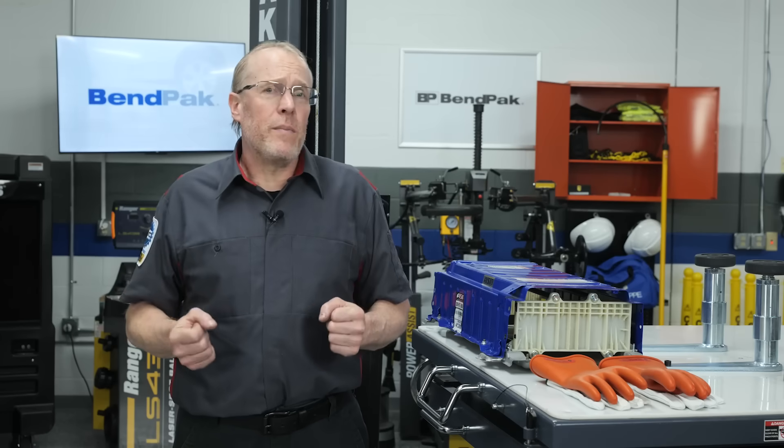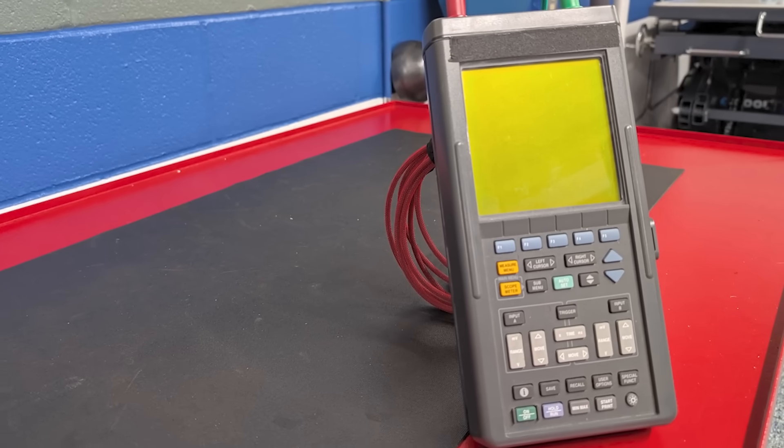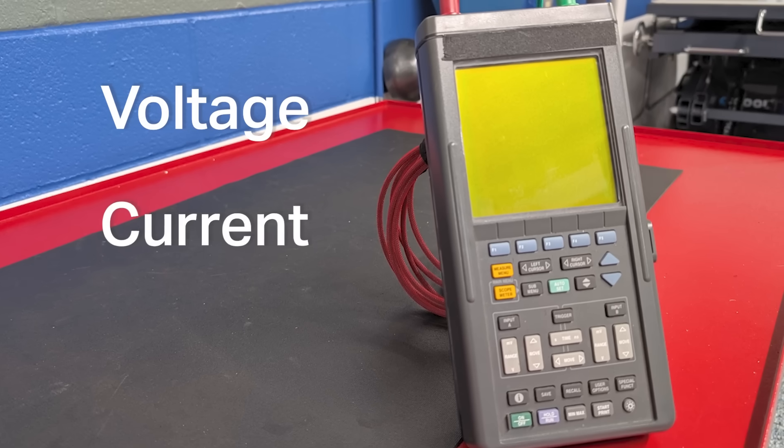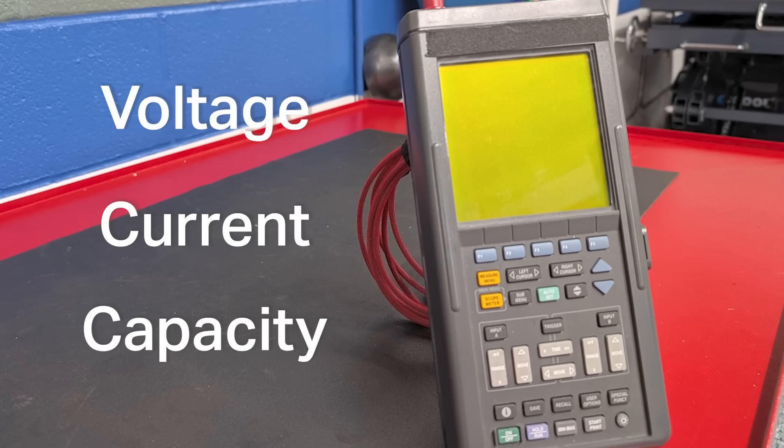Some of the essential equipment used in battery diagnostics include battery analyzers. These devices measure the battery's voltage, current, and capacity, providing valuable insight into its performance and health.